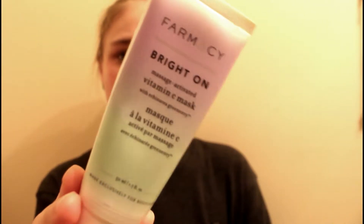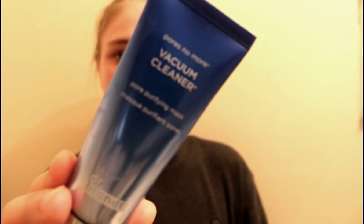Now I'm going in with some face masks — I'm double masking today. This is the Bright On by pharmacy and the Vacuum Cleaner by Dr. Brandt; both of these I really like. The Bright On one I'm actually going to put on my cheeks, and then the other one I'm going to put on my bigger-pored areas, like my forehead and my nose.